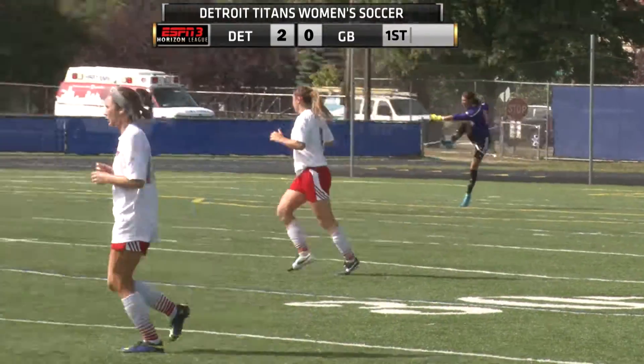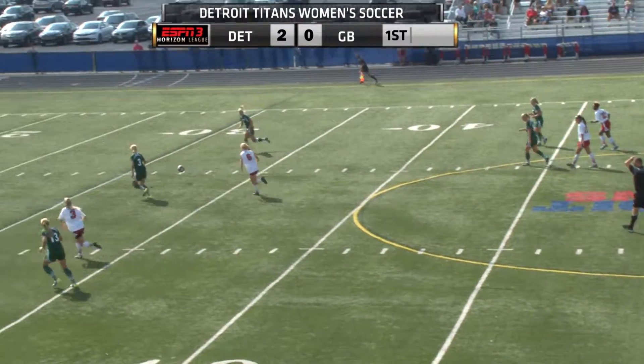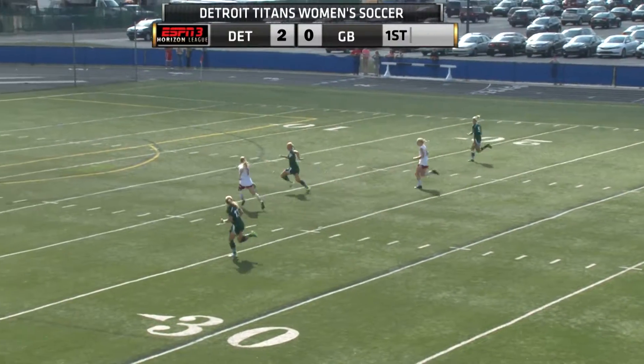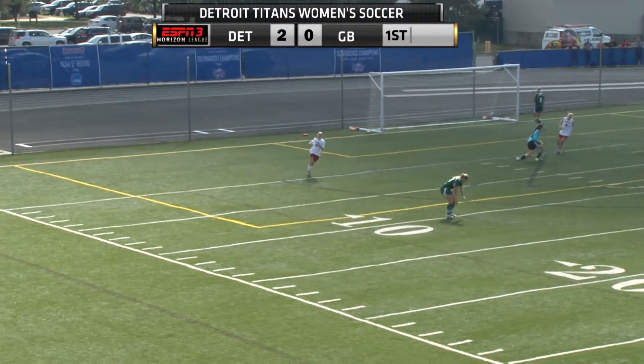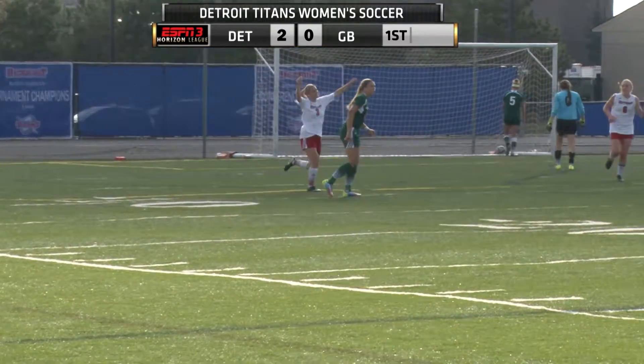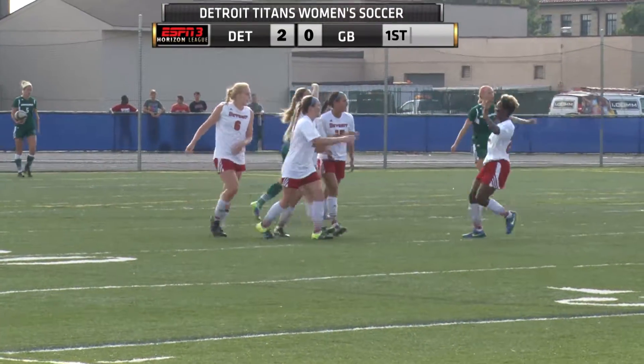The Lady Titans are playing with a lot of confidence, two to nothing lead here early. Here's a nice little header. Middling's hustling to the center field — Borowski has the ball, gets a shot on goal and she scores! That makes it 3-0, at 26:53 of the first half.